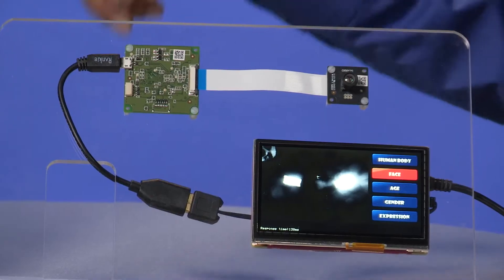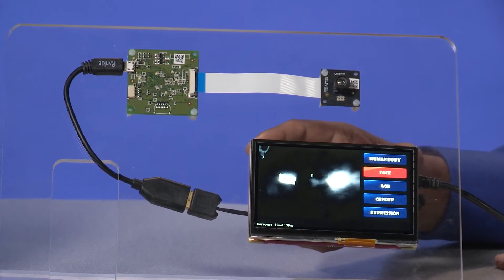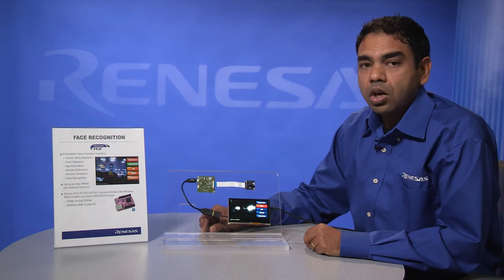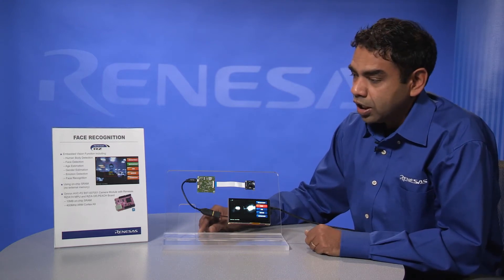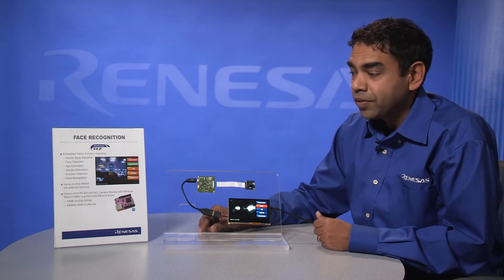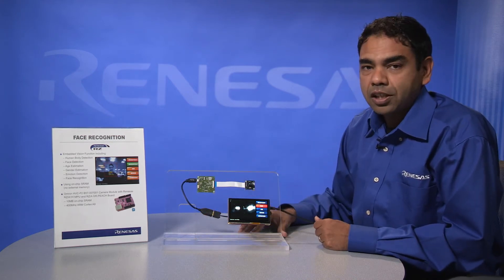The module here is doing all the computation and driving the display through this other module, which is also based on the Renesys RZ-A processor. On this module, we're running the Omron Okao software, and the RZ processor is doing things like face detection, body detection, age estimation, gender estimation, and even emotion detection. All of that processing is happening right here.